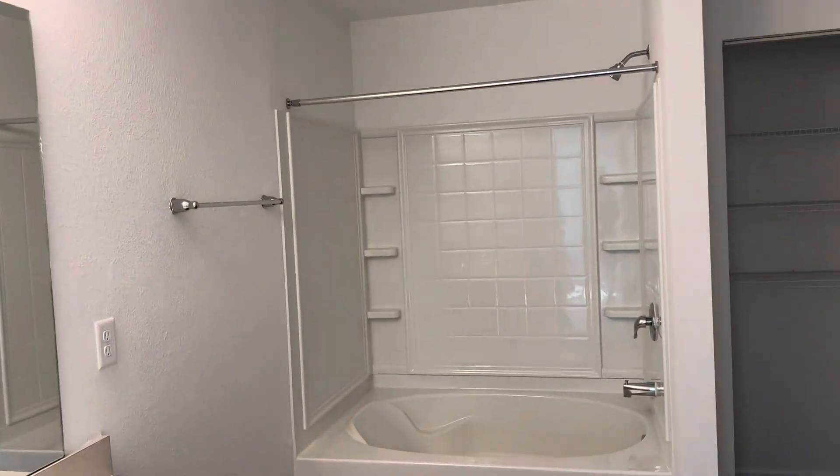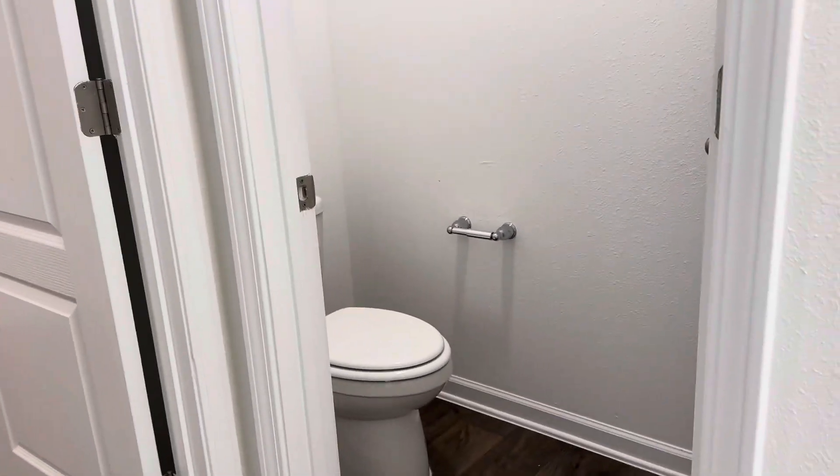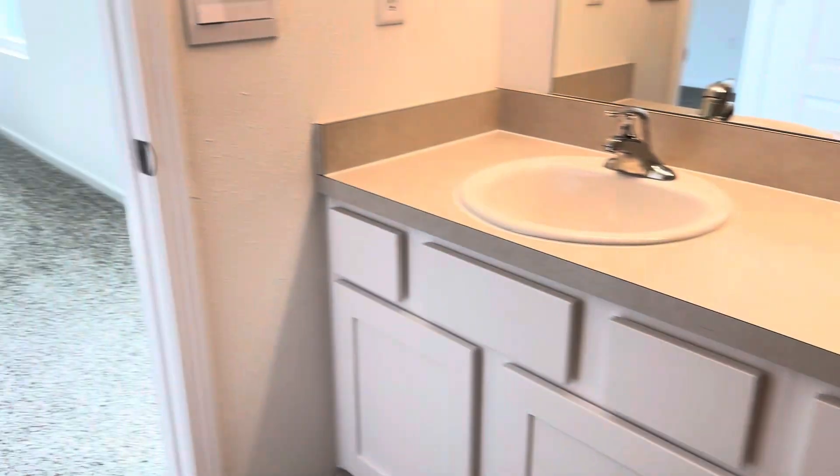Double sinks and a bath and shower combo, a nice-sized linen closet, separate water closet, and then here is your master closet. And that's it.